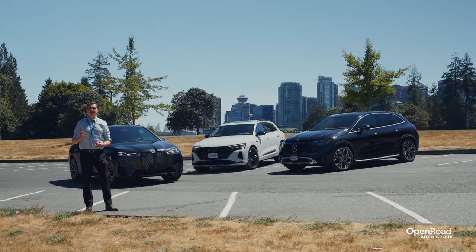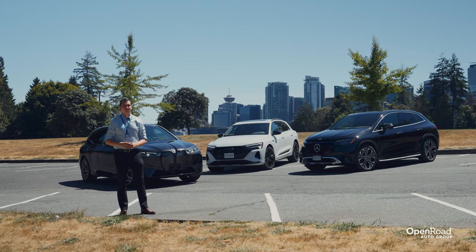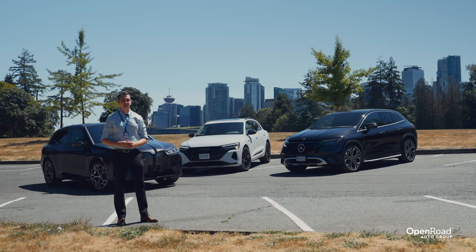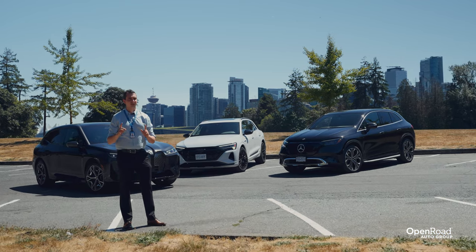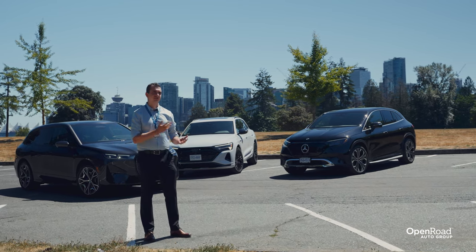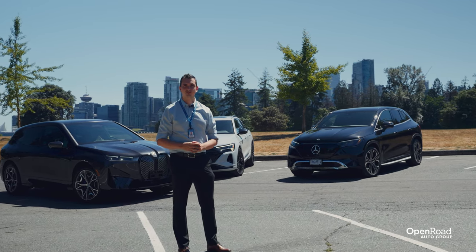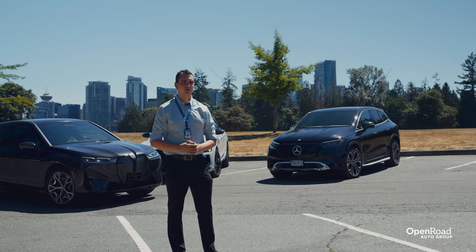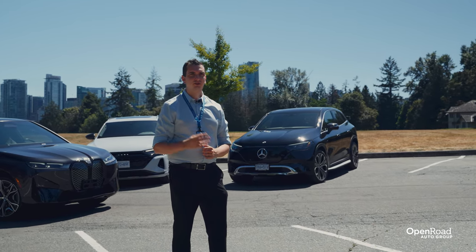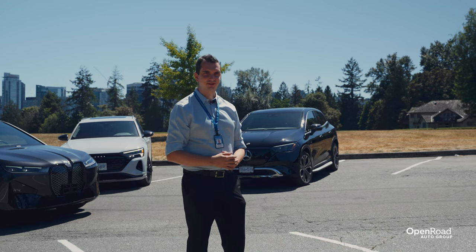While some may still look at EV SUVs as being boring, these three are anything but. They each have their own unique characteristics, they are just as practical as their gasoline counterparts, and most importantly, they are definitely not boring to drive. If you'd like to know more about any of these three SUVs or test drive one yourself, please don't hesitate to contact one of our product specialists at one of our two Open Road BMW locations in Vancouver and Langley, our Mercedes-Benz location in Surrey, or our Audi retailer in Burnaby. Thank you very much for watching, and see you next time.